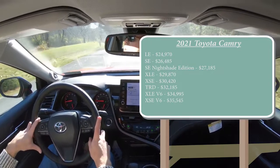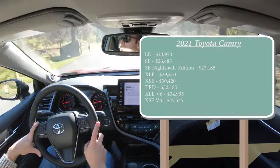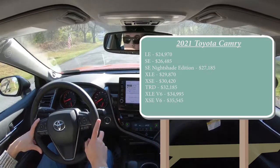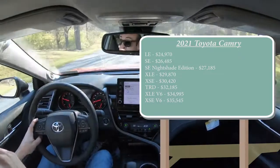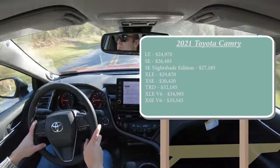One of the big changes for this year is that all-wheel drive is now optional on the Camry — at least for the four-cylinder engine configurations. It is not available on the V6 trims like the one we have today. If you wanted to add all-wheel drive to any four-cylinder configuration, simply add $1,400 to any of those prices.